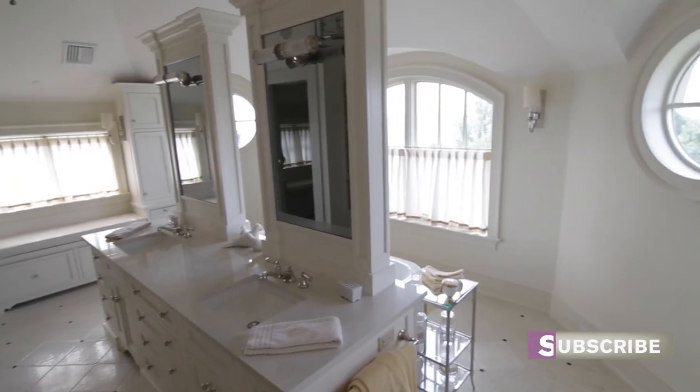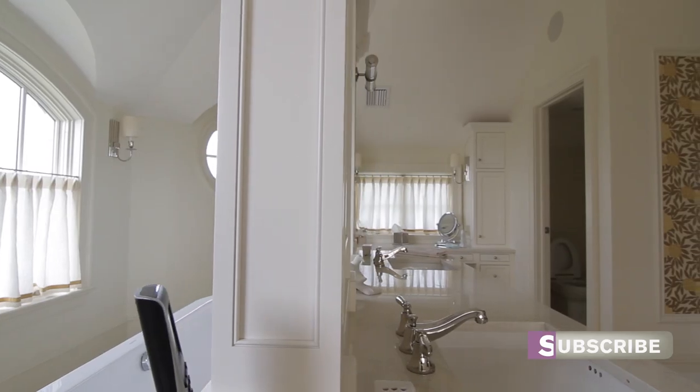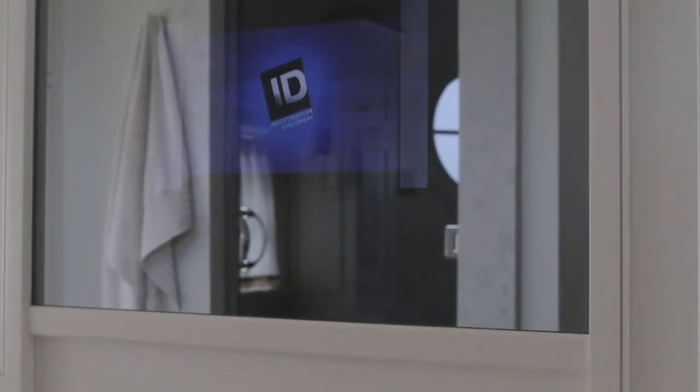In the master bathroom, the clients wanted to have the ability to watch the news programs on TV. We came up with another unique proposition where we were able to give them a TV that was built into a two-way mirror. When the TV is off, it looks just like a regular mirror.